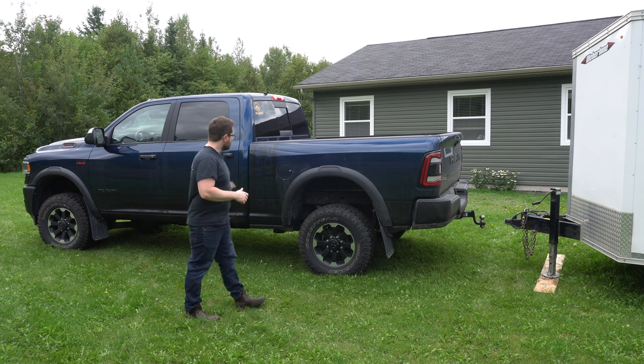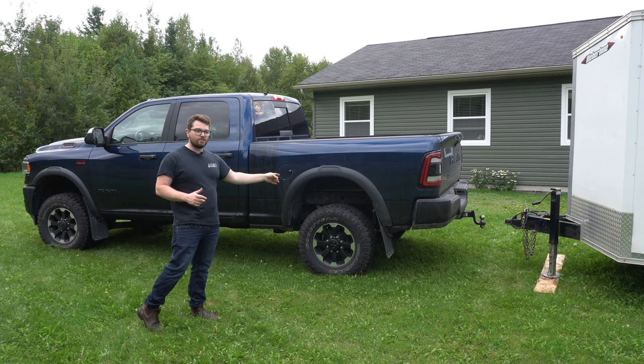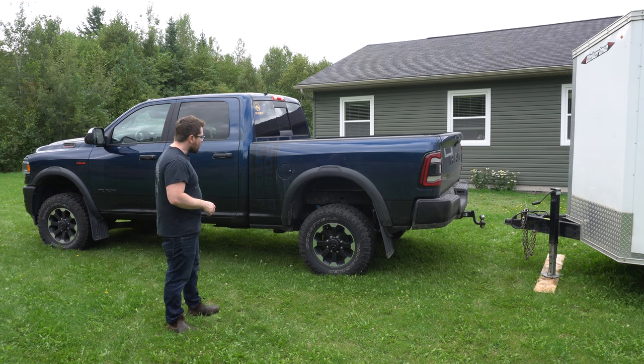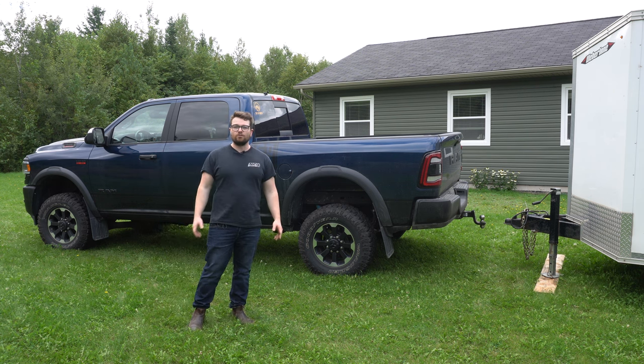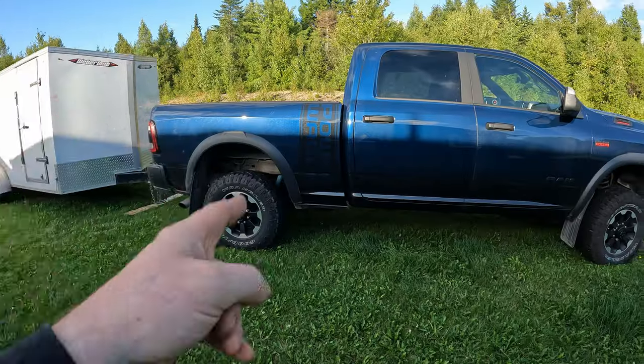For our example, in order to get that 12,750 pounds of max towing ability, the truck has to be configured like this: you need a 5.7 Hemi, an eight-speed transmission, 3.91 gears in the back, a 6.4-foot bed — meaning you can't have a crew cab, you have to have a quad cab — and here's the kicker: the truck needs to be a two-wheel drive vehicle. So if your truck were configured any differently, your tow rating would actually be less. A very common configuration of the RAM 1500 — a 4x4 truck, 5.7 Hemi, eight-speed transmission, 3.21 gears, 5.7-foot box, crew cab — gives you not 12,750 pounds, but only 8,200 pounds of max towing capacity.